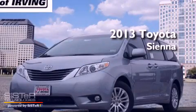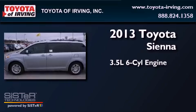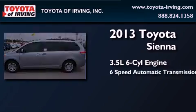This is a brand new 2013 Toyota Sienna. It has a 3.5-liter six-cylinder engine and a six-speed automatic transmission.